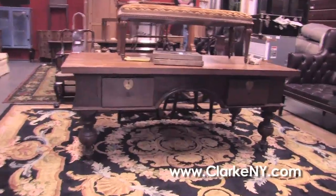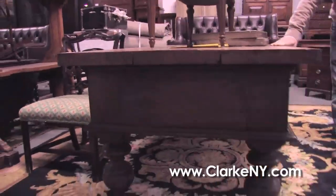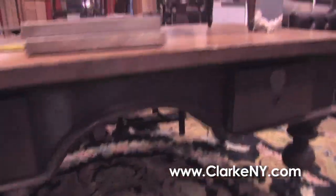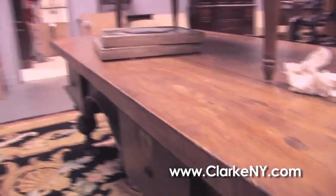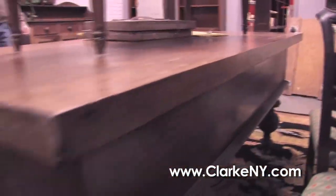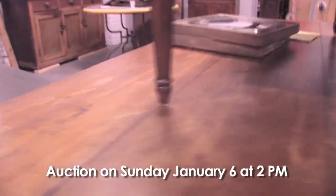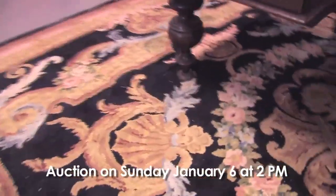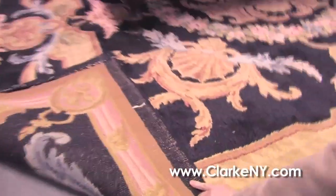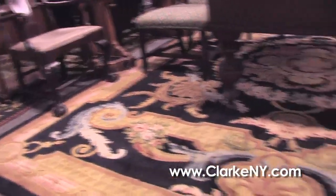And out of our Newburgh estate, an 18th century — maybe 17th century — probably Dutch, big massive oversized two-drawer knee-hole desk with a plank top and original hardware, possibly with some alterations along the way. A very interesting piece of furniture. And this piece is sitting on a probably French or Spanish savonnerie carpet — a handmade vintage carpet, nicely woven and in full pile, probably just needs a little cleaning.